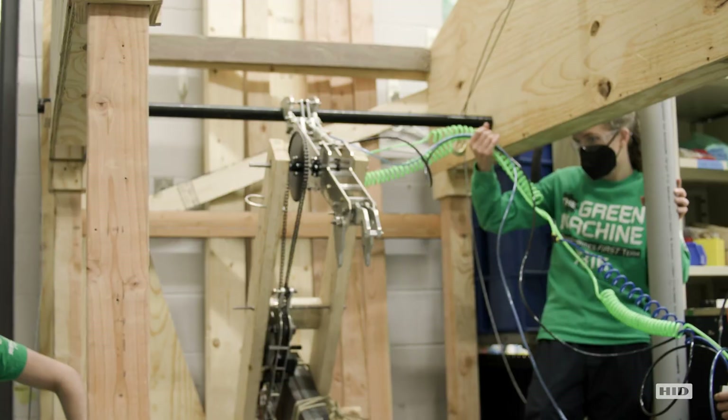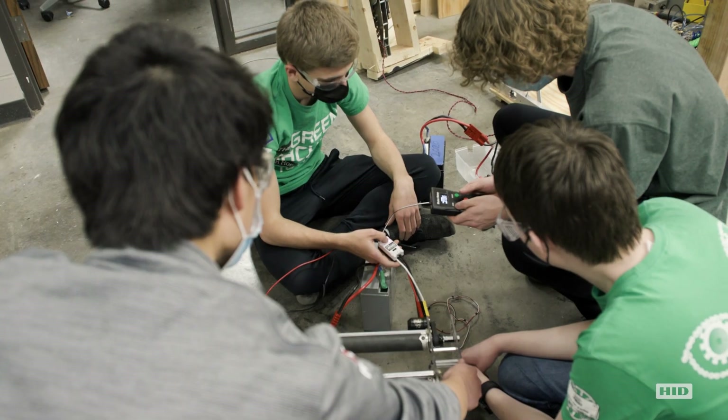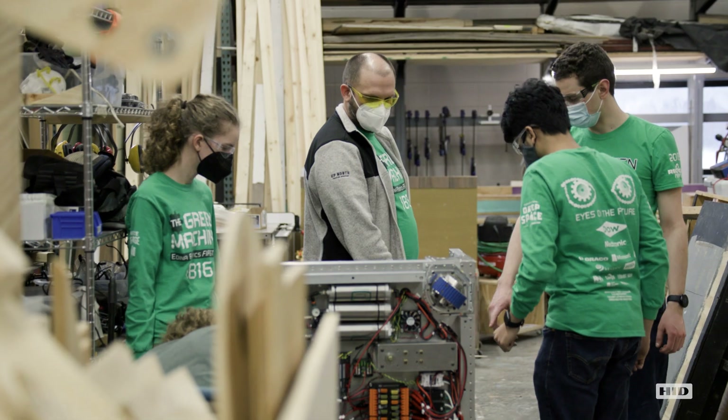We definitely do learn from the kids as well — it goes both ways. We're kind of pushing the edges in robotics, so I do learn a lot from what's possible and what's not a good idea. Sometimes you see something that sparks an idea and it's like, okay, I'll try that out tomorrow when I get into the office and see if that works.